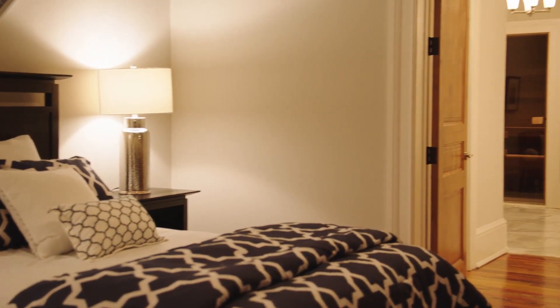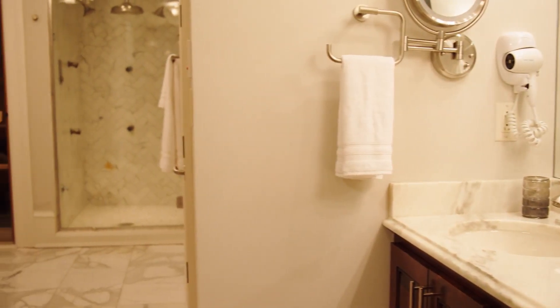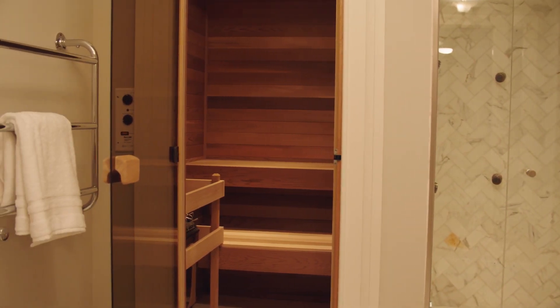Speaking of needs, the master suite is one out of magazines. Top-tier marble fills the space, which includes a rainfall showerhead. Looking for a spa experience? Look no further — right next to the master shower is a custom sauna, perfect for relaxation and rejuvenation.